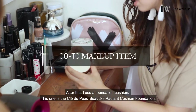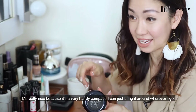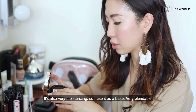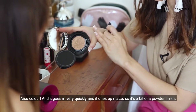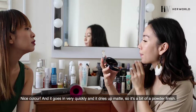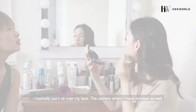I use a foundation cushion. This one is the Clé de Peau Radiant Cushion Foundation. It's really nice because it's a very handy compact — you can just bring it around wherever you go. It's also very moisturising so I use it as a base. It's very blendable — it goes in very quickly and then it dries up matte, so it has a bit of a powder finish. I basically put it all over my face, even in the corners where I have redness.